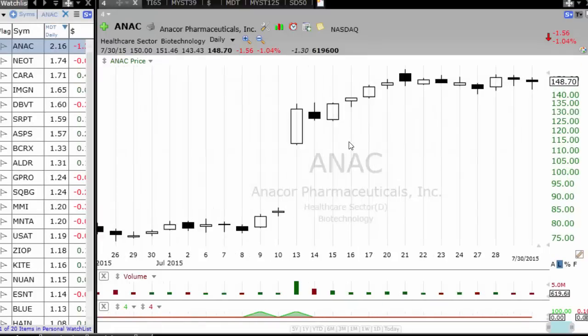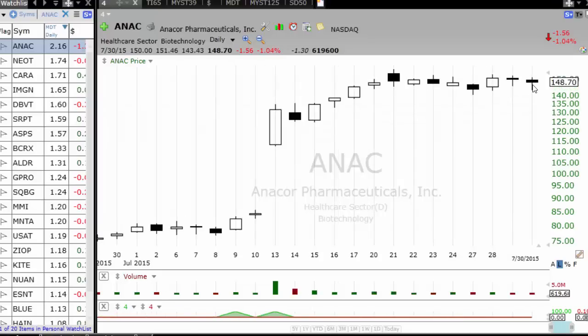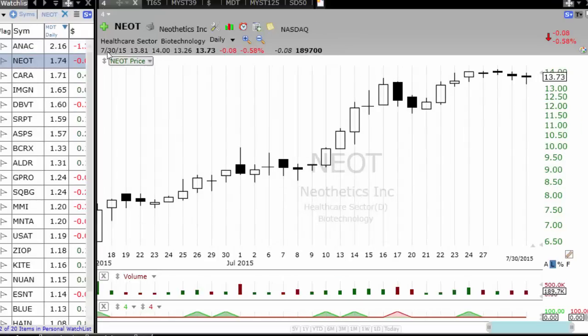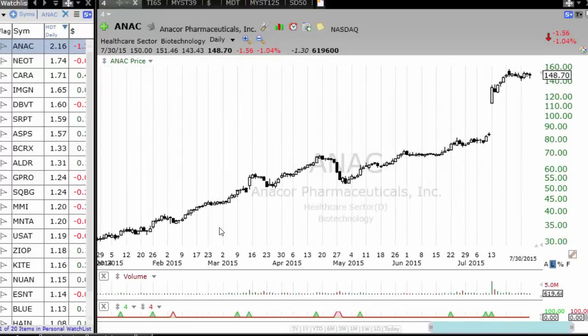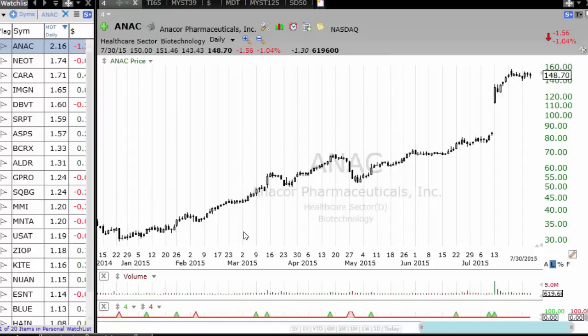As you can see, ANAC is just going sideways in a very tight channel, so any breakout above here will probably lead to a $25 to $50 move on this particular stock. It's a very strong stock — if you see during its move it has set up a couple of times very well, and it's been going up for quite some time.